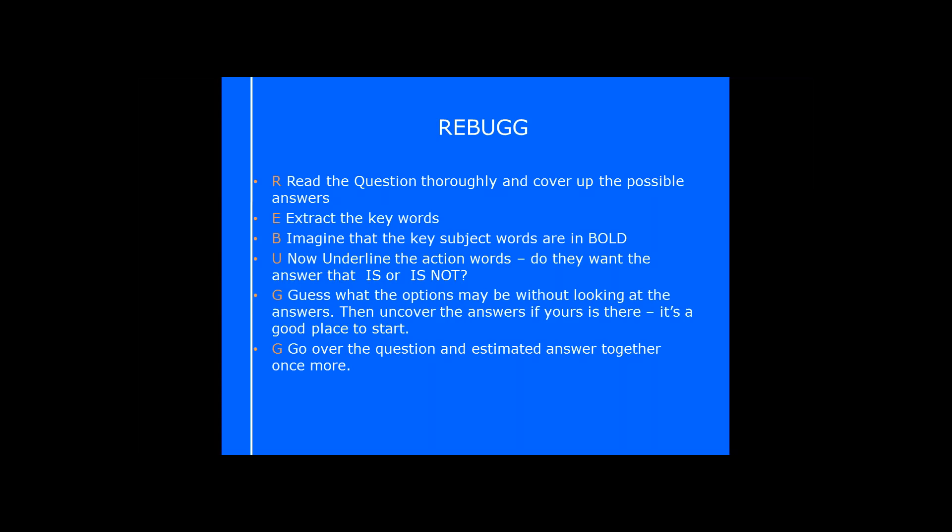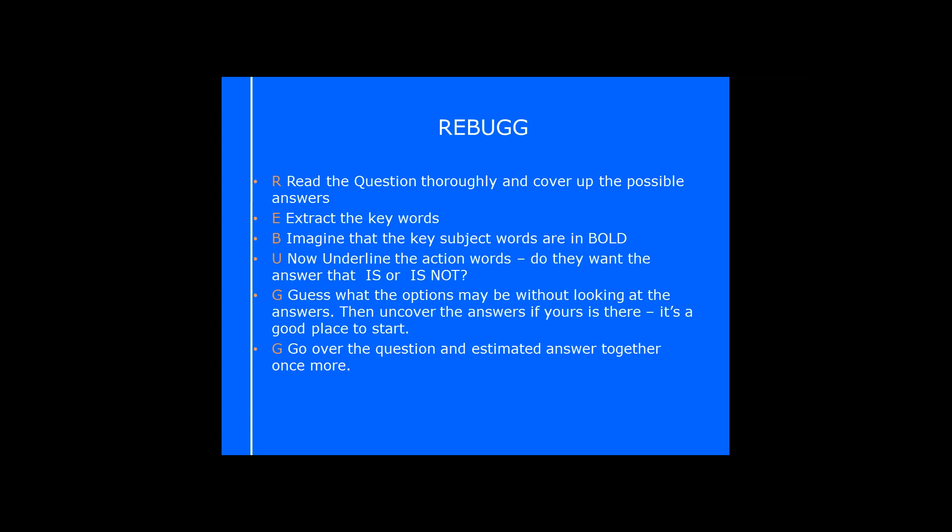So that's your REBUG — Read, Extract, Bold, Underline, Guess, and Go over. It will give you a really good understanding. We have practice questions throughout this presentation, so write REBUG down on your scrap paper now so you have it ready. When we get to those questions, give it a go — I'm going to get you to write your answers in the chat box as we go through so you can check.